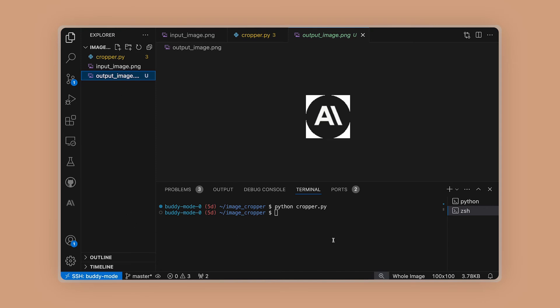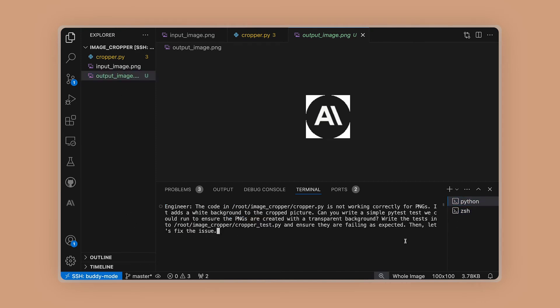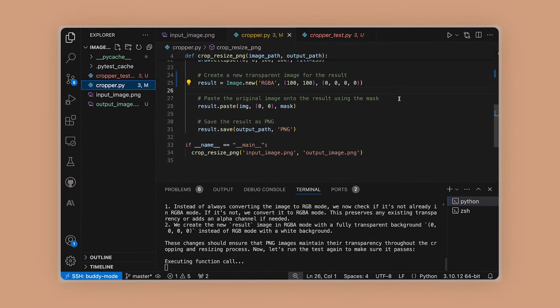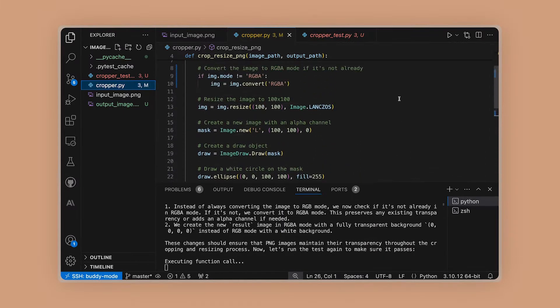For instance, in a demonstration, a function meant to crop images into circles had a bug that resulted in square images with white backgrounds. Claude 3.5 Sonnet analyzed the code, wrote a test suite, identified the issue, and corrected it.